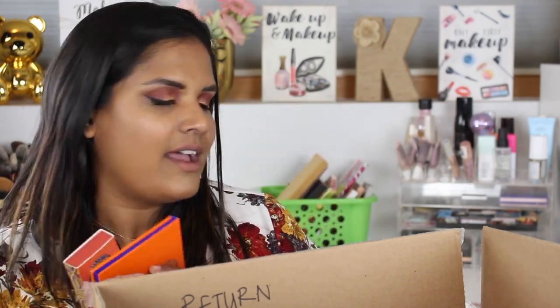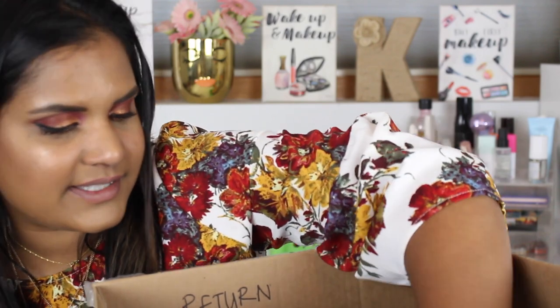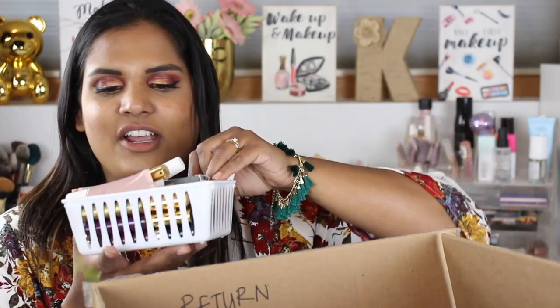They also did a liquid lipstick in that collection so I picked it up because I was really curious to see if their formula was any good. They also did two blushes — they are super pretty. I wanted to test out the formula and they're only eight bucks and the packaging is so cute. I love supporting Juvia's Place because they are a Black-owned makeup brand.